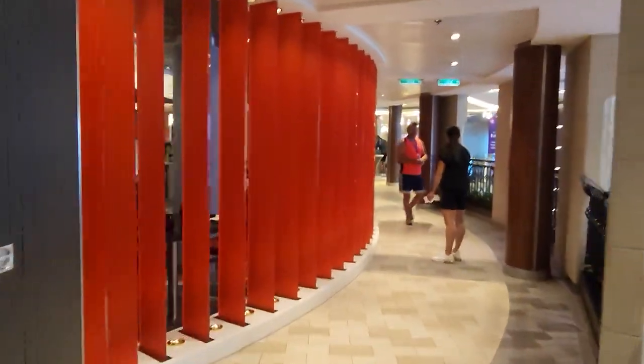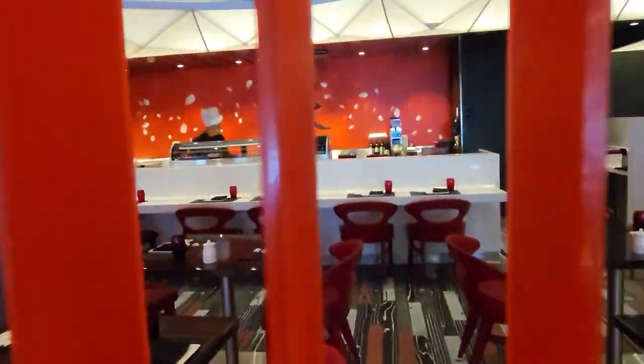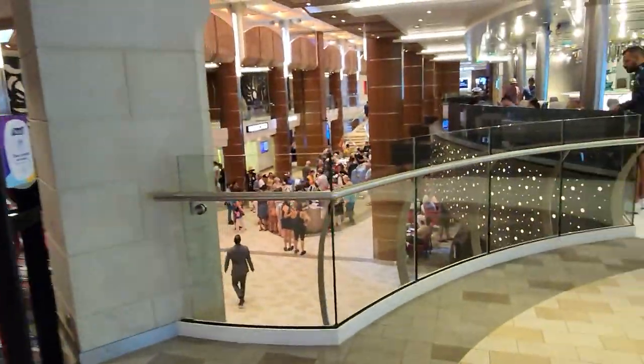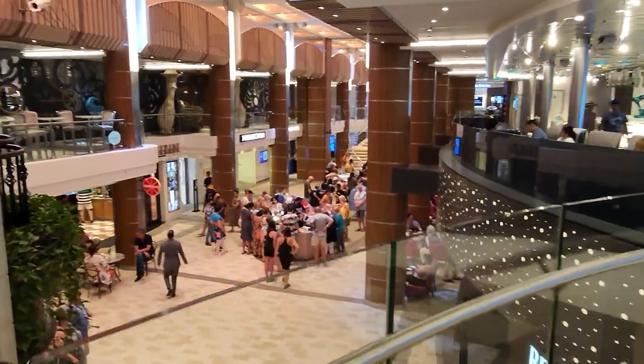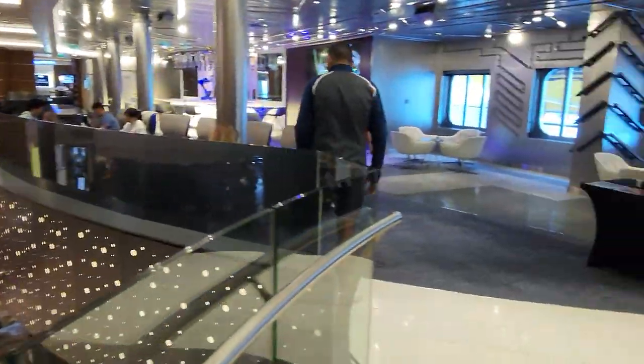This place here at the red walls is Izumi. Izumi is sushi — we've never gone in there, it's a pay-for restaurant. Now as I've gone upstairs, we're back in the Royal Promenade but on a different deck.